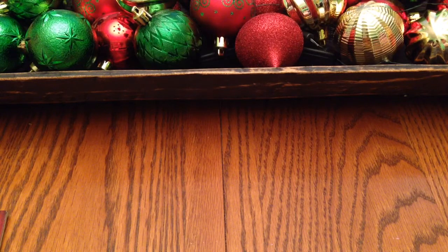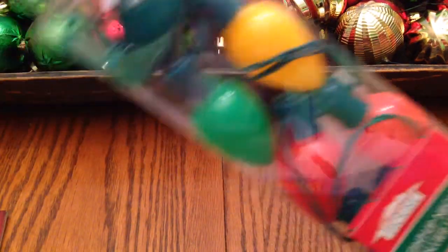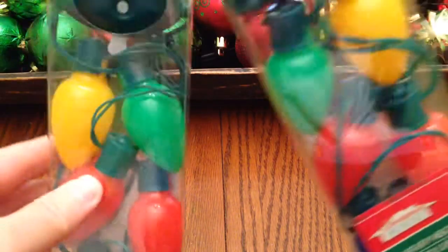I found the light-up necklaces and I was so glad, because I've been seeing these in Walmart for maybe $3, and when we were in Branson I saw a few others that went up to $10. I told my sister I hoped I could find them at Dollar Tree because we can save so much money and get them for a dollar. We each got one.